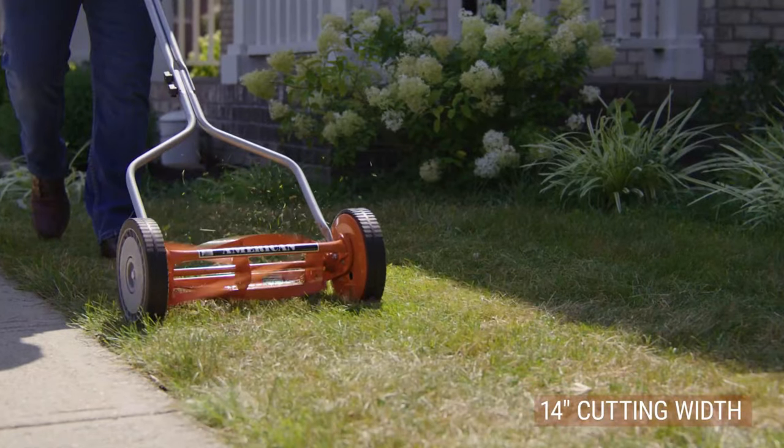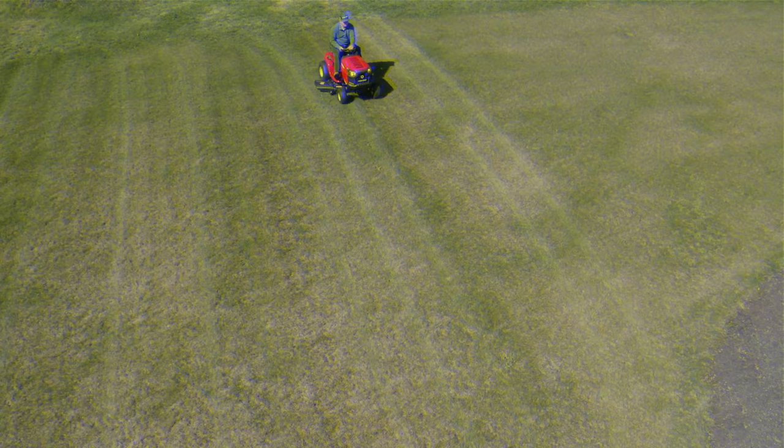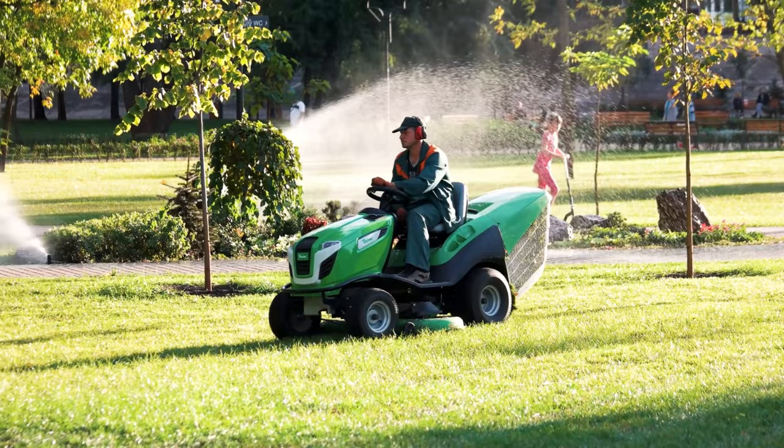Old-fashioned push lawn mowers are great for small urban and suburban lawns, but they don't cut the mustard for rural and ex-urban homeowners. Ride-on mowers are the standard for keeping large lawns beautiful and tidy.